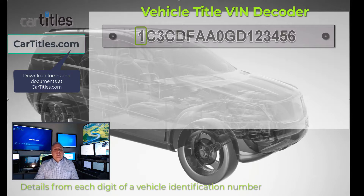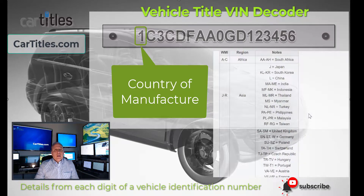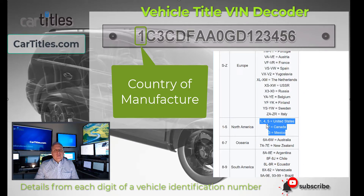In the first digit, you're going to find on every vehicle, this is going to determine where the vehicle was built. There's a standardized character, number, or letter for that first digit which determines the country or continent of manufacture. For example, in the case of the United States, it'll be designated as the number 1, the number 4, or the number 5.